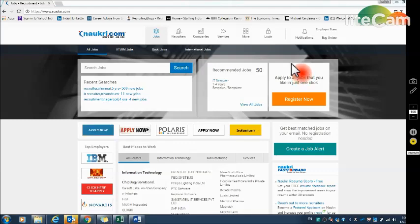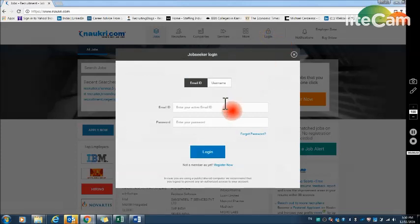This is the home page of Naukri.com — you have to type www.naukri.com and this is the home page you get. Here is where you click Login and type your email ID and password to log in if you already have an account. If you are logging into Naukri for the first time, click Register Now and create your profile according to my instructions so that you get relevant calls from the best companies.